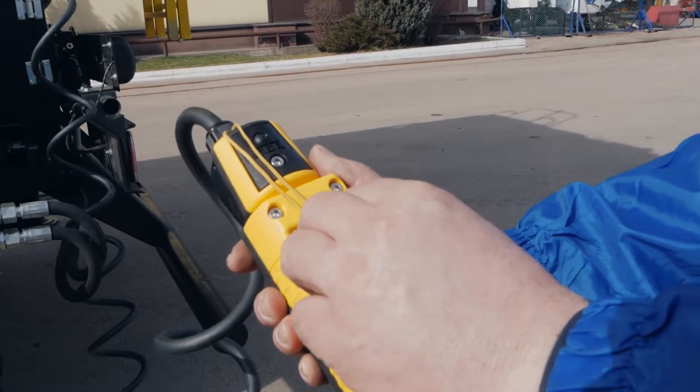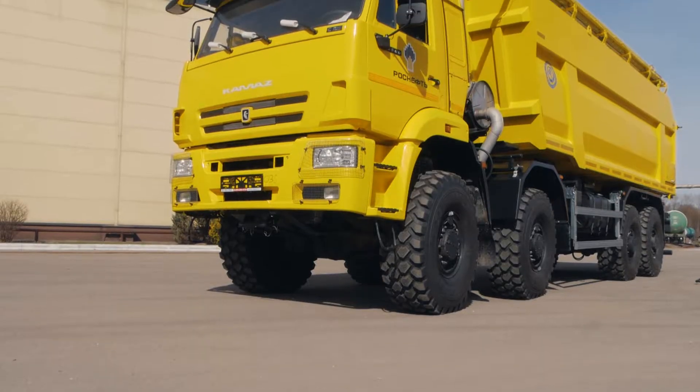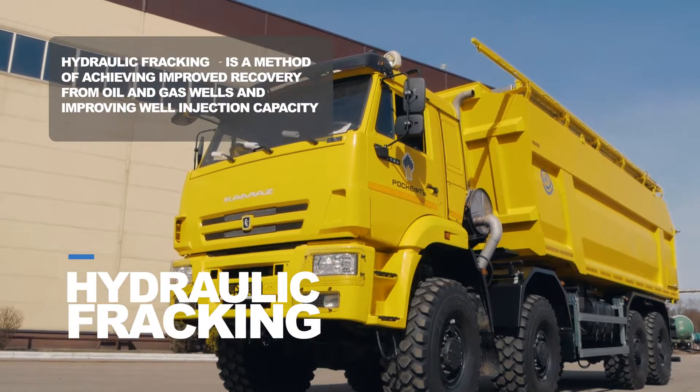This model is designed for carrying and supplying proppant to a blender tank as part of the equipment for hydraulic fracking of oil and gas layers.